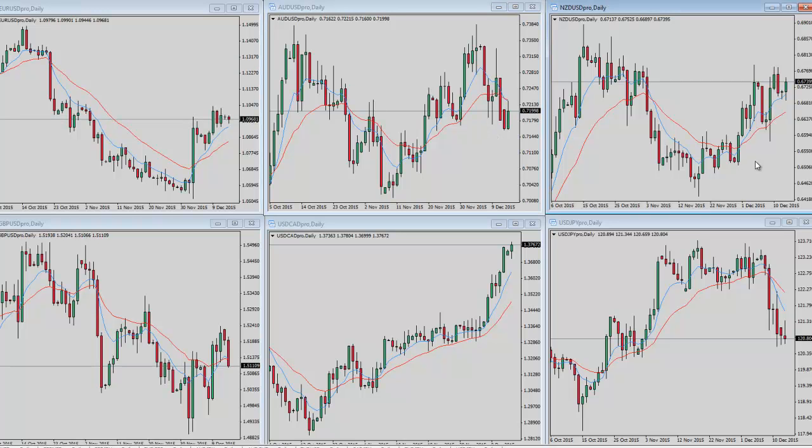New Zealand dollar/US dollar in the upper right — this one is trying to grind its way higher. Overall I wouldn't fight that trend; I would stay cautiously bullish at this point. But I don't see any great swing opportunity here — there's nothing I would be looking to hold for a multi-day move.